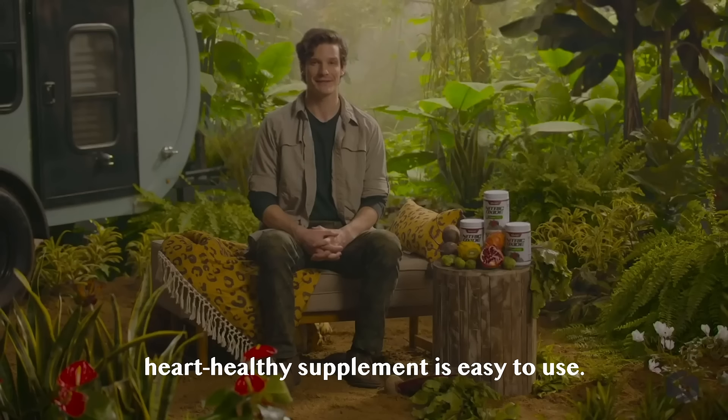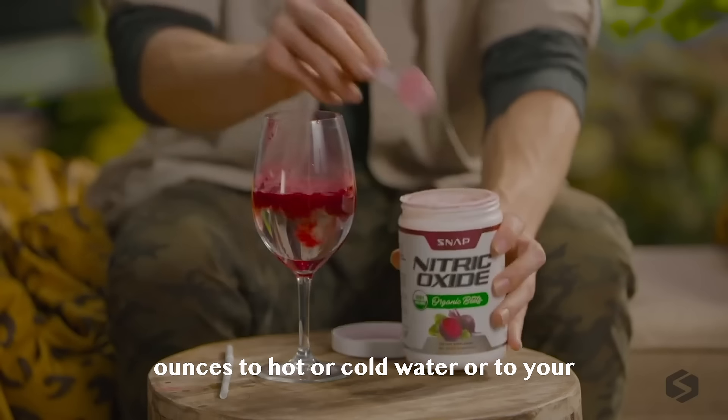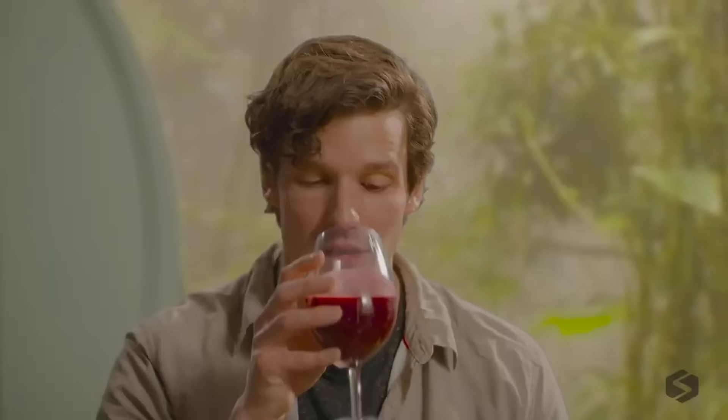The most trusted heart-healthy supplement is easy to use. Simply add one scoop into 6 to 8 ounces of hot or cold water, or to your smoothie or beverage. Shake, stir, or blend until it's fully dissolved. And enjoy!